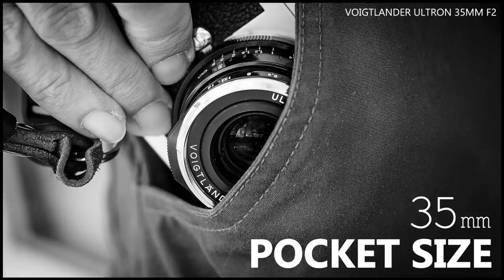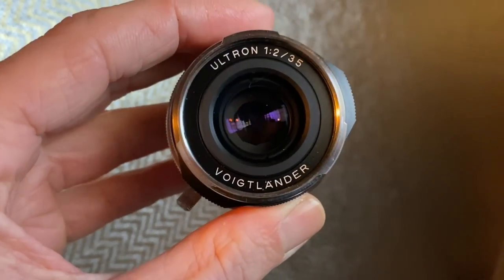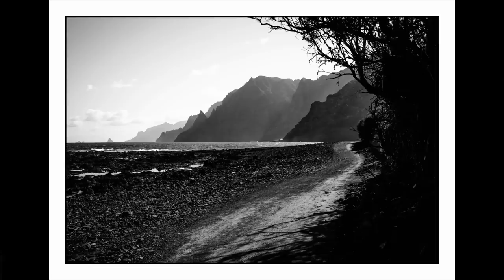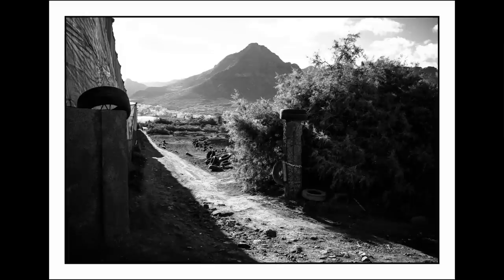Of those lenses, which ones impressed me enough to actually buy after testing? The three lenses I later bought — number one is the Voigtlander 35mm f/2 Ultron. I actually have this lens here. This lens is absolutely tiny. For someone who likes small lenses, as soon as I saw it I thought it was a nice lens, and when I used it I thought it was a really nice lens. So why did I buy the 35 f/2 Ultron of all the 35mm lenses I could have chosen?